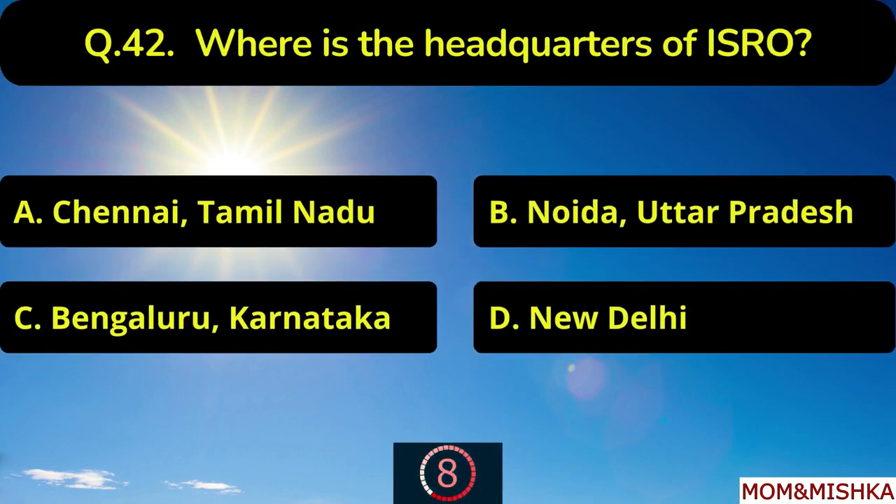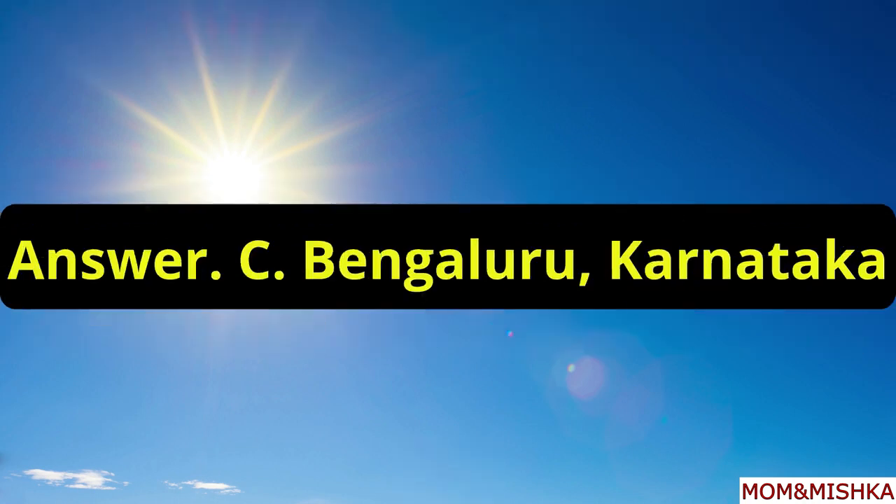Where is the headquarters of ISRO? It's in Bengaluru, Karnataka, option C.